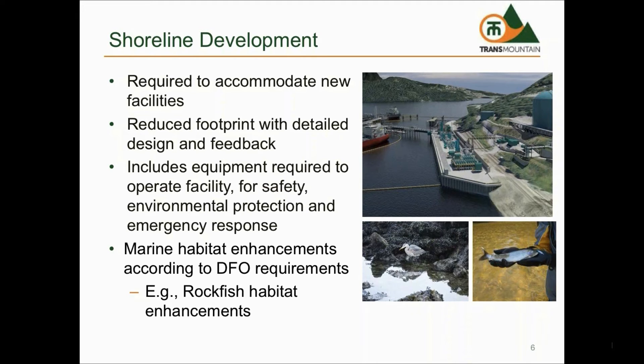The design of the new foreshore area seeks to minimize the footprint and impacts to the marine environment, including the minimization of dredging. Any impact that the new facility does have to the marine environment will be offset by habitat enhancements based on the Department of Fisheries and Oceans requirements, and could include enhancements to rockfish habitat.